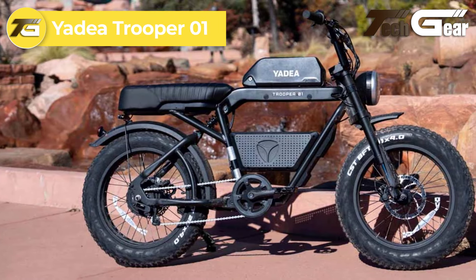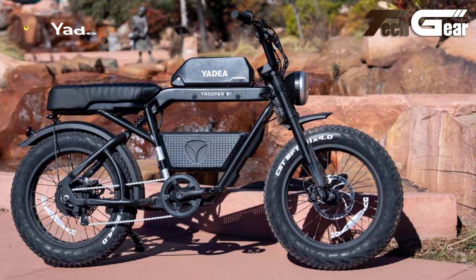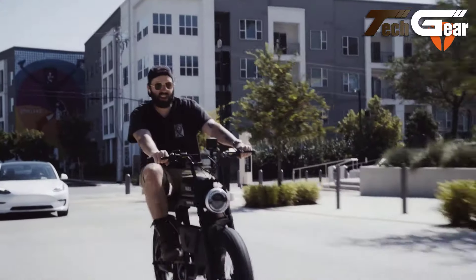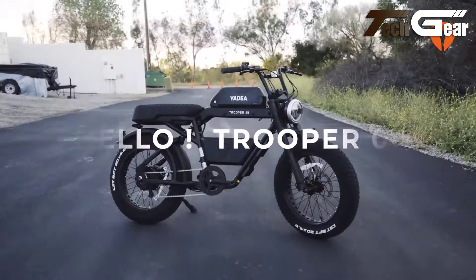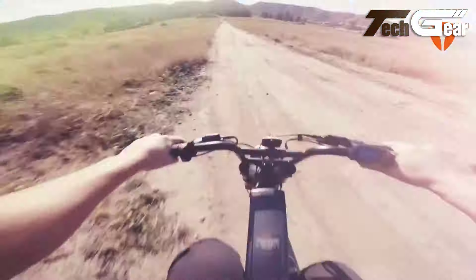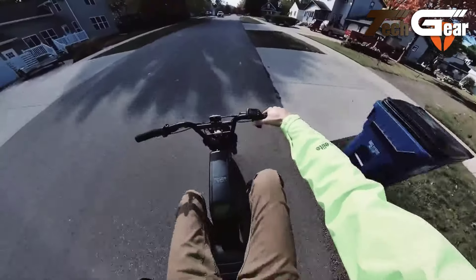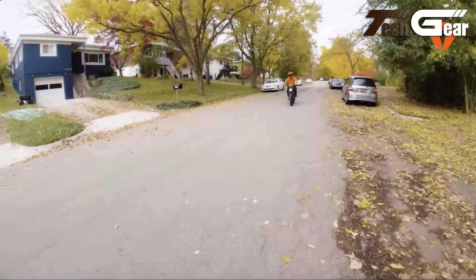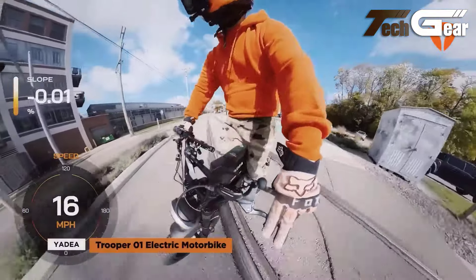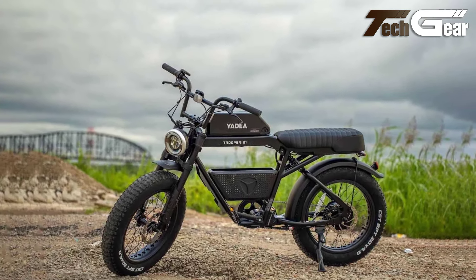Yadia Trooper 01. The Yadia Trooper 01, priced at $1,999, is a high-performance moped-style e-bike that delivers both power and comfort. It features a 750-watt rear hub motor with 80 newton-meters of torque, providing robust acceleration and a thrilling ride. The 48-volt 20Ah battery offers a range of up to 56 miles in pedal assist mode. The bike supports three riding modes: full power for 25 miles, pedal assist for 56 miles, and pedal only for an extended range. Its 20 by 4-inch fat tires and dual suspension — front fork and rear wheel — ensure stability and comfort on various terrains, while a soft seat cushion and sturdy build make for a smooth, enjoyable ride.